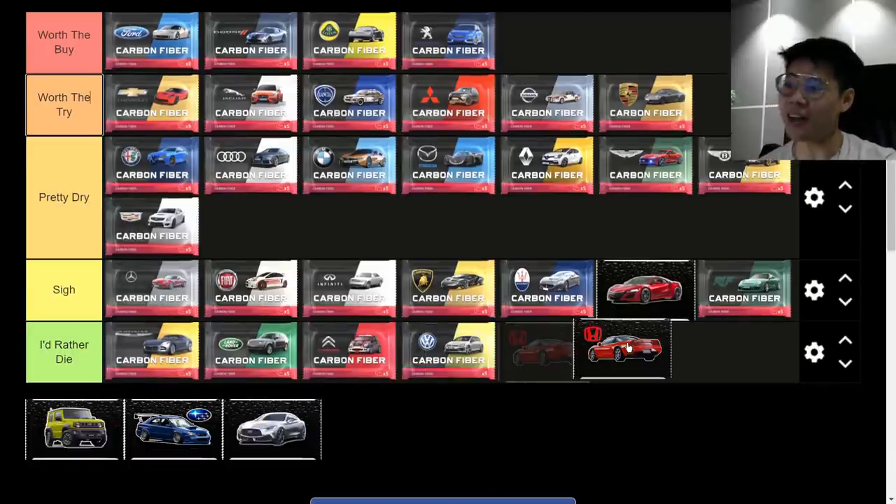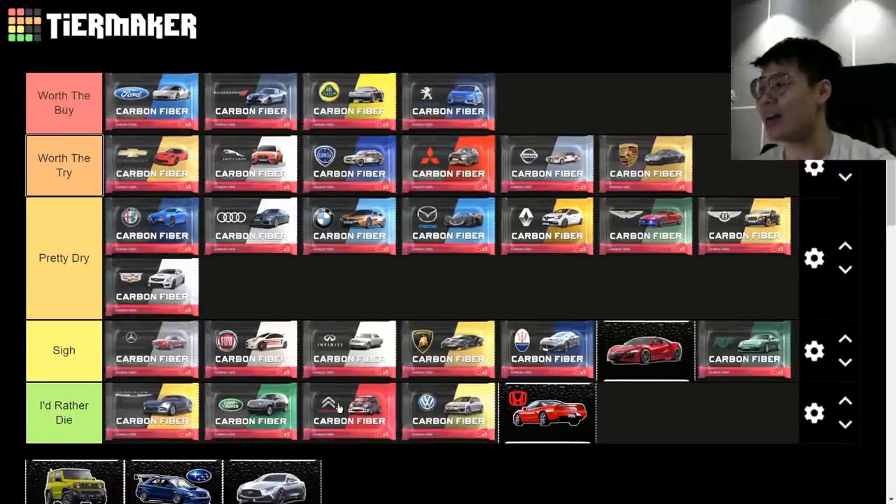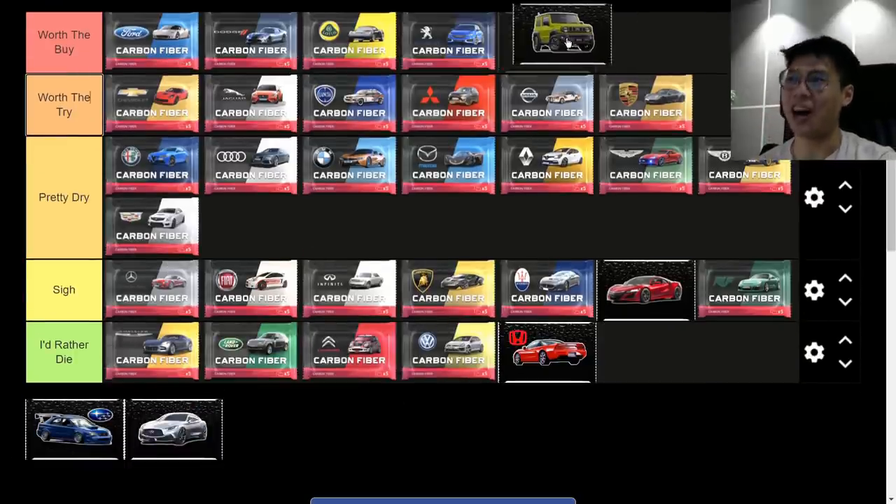Honda — 'I'd Rather Die.' This pack doesn't even have epics. We just added it for completeness.